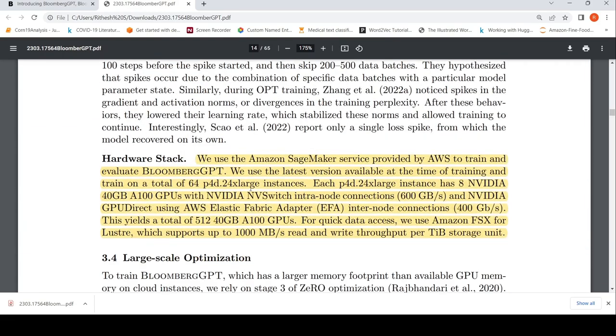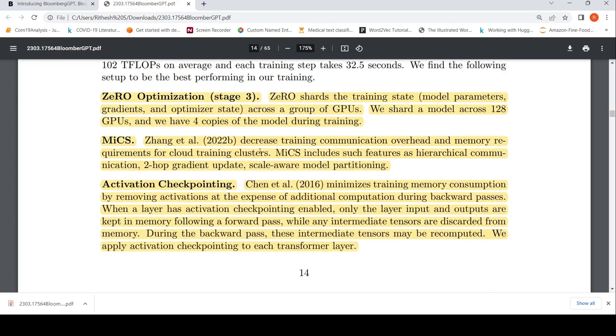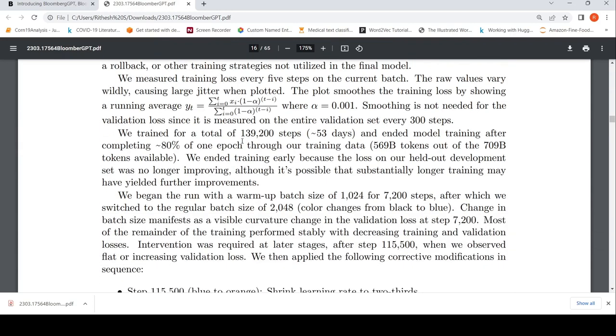For the hardware stack, they used the Amazon SageMaker service on AWS to train and evaluate Bloomberg GPT. They used 64 P4d.24xlarge instances, each with 8 NVIDIA A100 40 GB GPUs — totaling 512 A100 GPUs. They also applied optimization techniques including ZeRO optimization, mixed precision, and activation checkpointing. The model was trained for a total of 139K steps over 53 days, ending after completing 80% of one epoch.